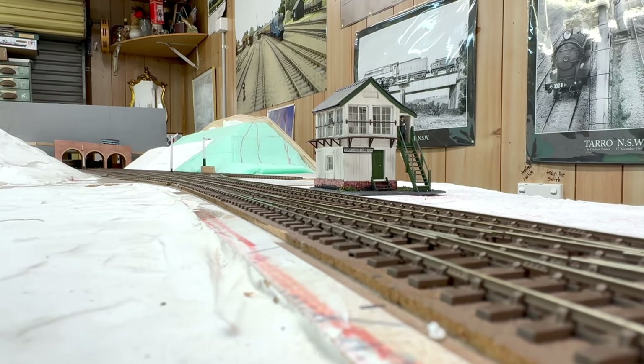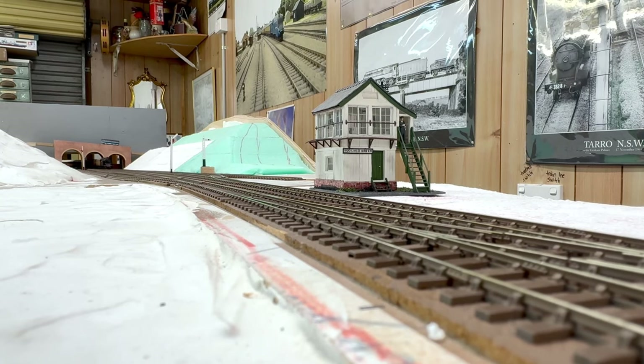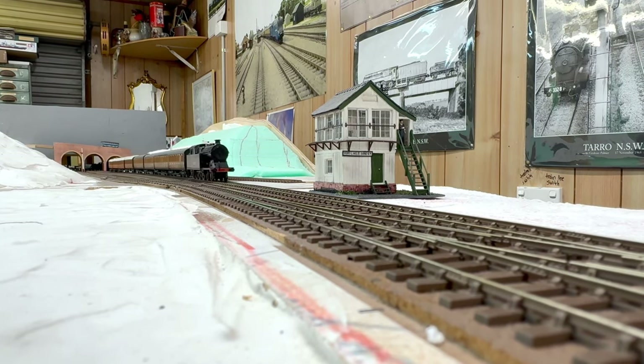Here we have another Hitchin to Kings Cross Local. This departed at 7.53am and is hauled by a Kings Cross-based A5 5007. It's roughly 8.05am in the morning.